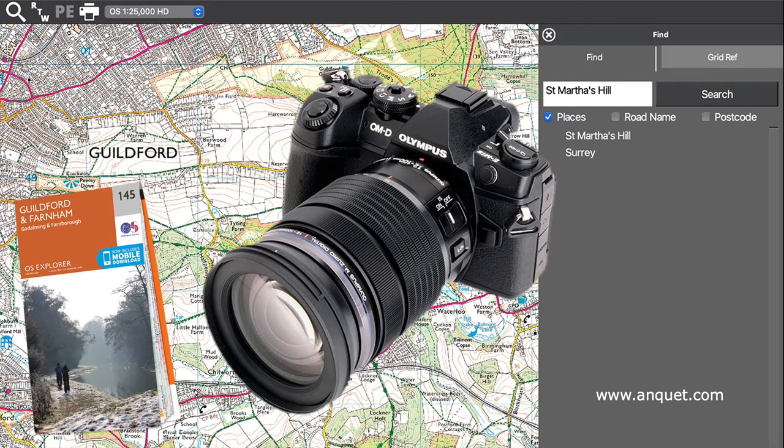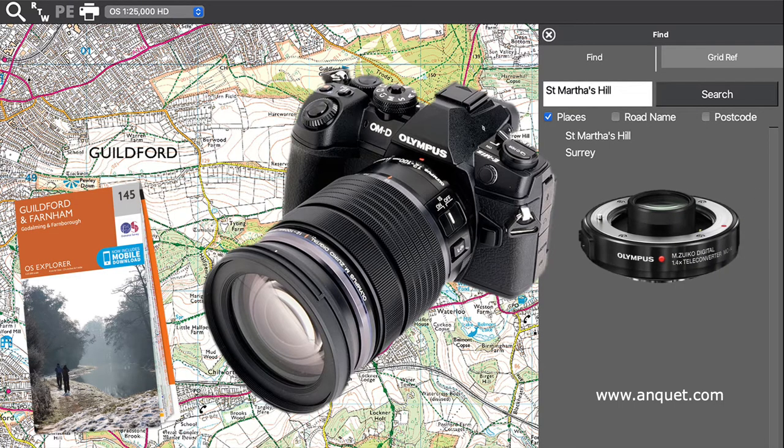Lens choice is important, and I tend to use a zoom over the mid-range. Currently the Zuiko 12-100 Pro lens. It has an image stabiliser, and so has my camera, the OM-D E-M1 Mark II, so the use of a tripod is unnecessary. I don't go tramping around the country with a load of gear I probably won't use, but there are exceptions, like a teleconverter, which I can slip into my pocket.